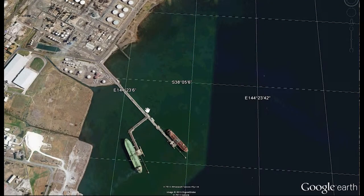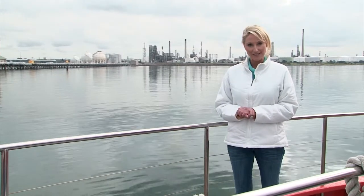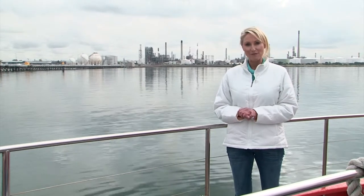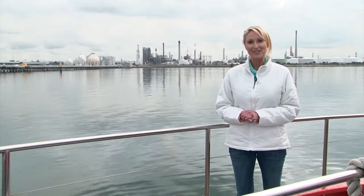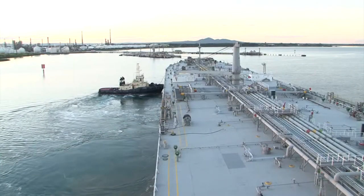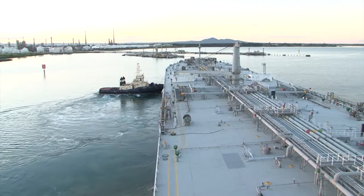We have now come a fair way south around the bay and we're at Refinery Pier. This pier is primarily used by Shell for the importation of crude oil and the exportation of refined petroleum products such as diesel fuel, unleaded petrol and avgas. The types of ships that use this facility are tankers.